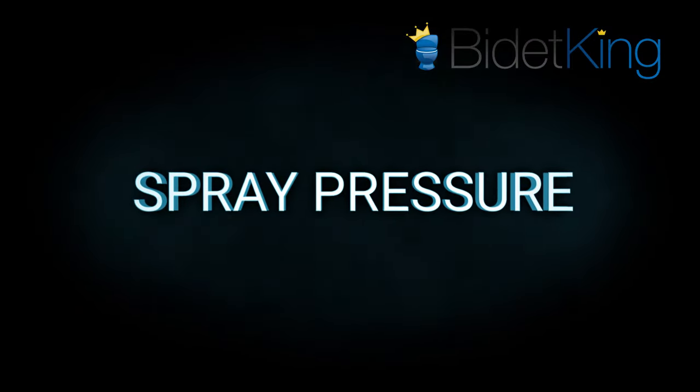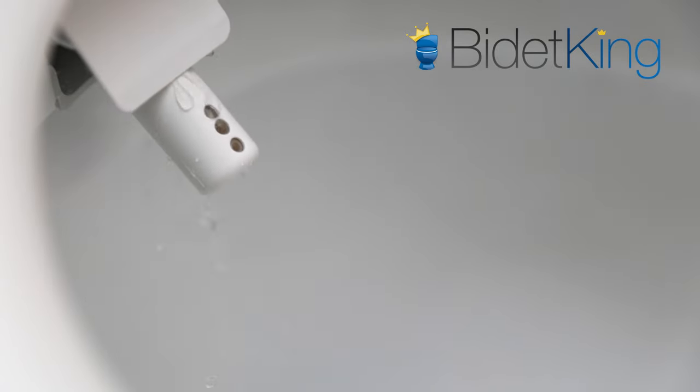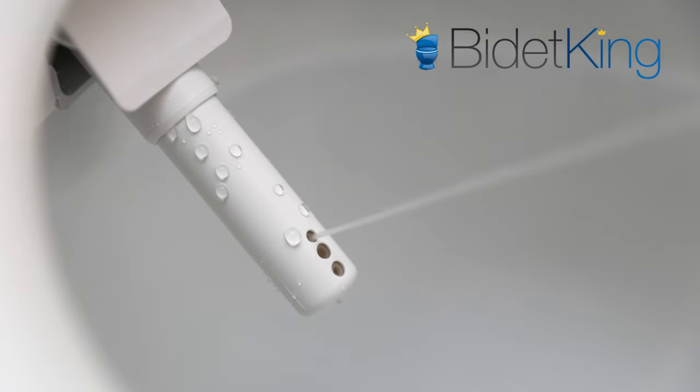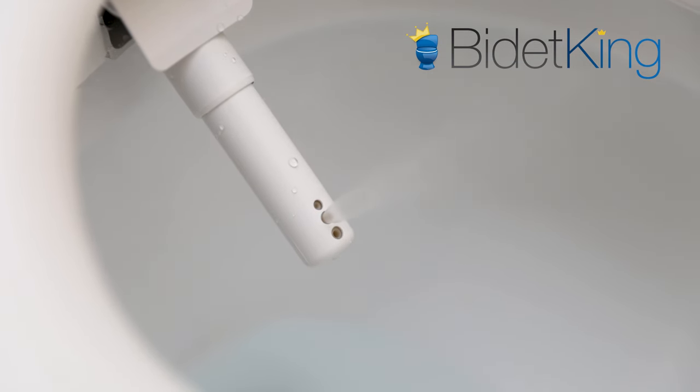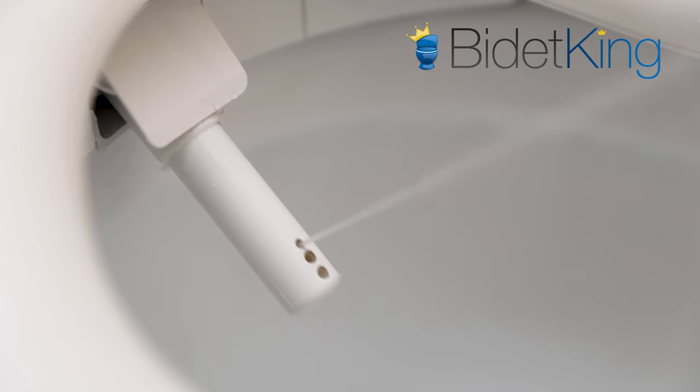Spray pressure. Both the S7A and S550E washlets have similar spray capabilities. While it doesn't have the strongest spray on the market, the S7A spray pressure is more than strong enough to thoroughly clean even the most difficult of jobs. Like the last generation, it features two spray types: a soft wide spray and stronger hard spray. The spray is effective in both rear and front modes and has both oscillating and pulsating features.